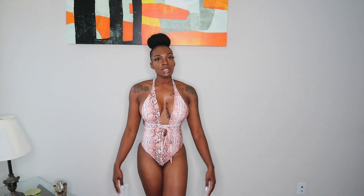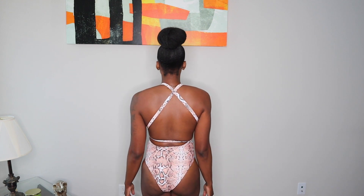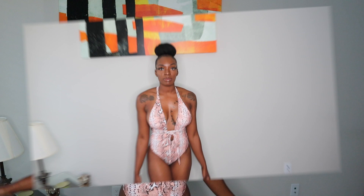This is the Lorenzo One Piece in a small — super cute with the pink and the snakeskin pattern, giving you some cheek and back action. Super cute. You can tie it in the front or in the back. Alright guys, that's it for the try-on haul. I hope you enjoyed this video. If so, make sure you like, leave a comment letting me know which swimsuit you liked the best, and click that subscribe button. Until next time!